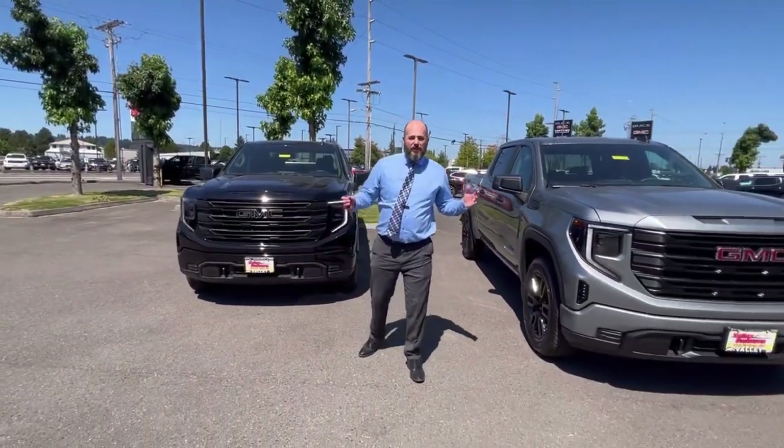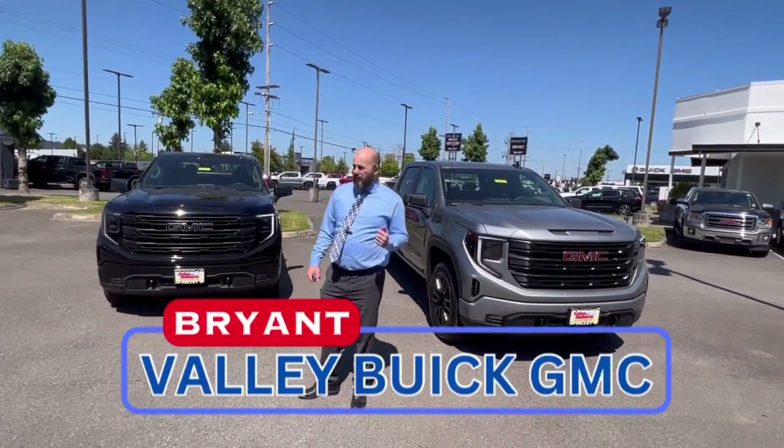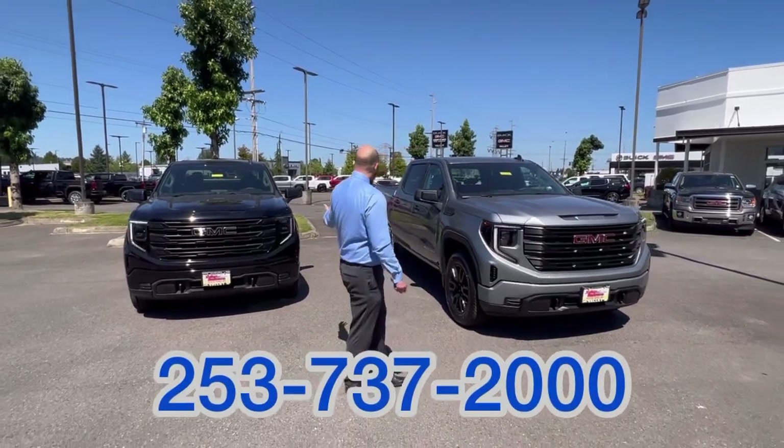Come on down to Valley Buick GMC, see one of my sales team, come say hi to me, or give us a call at 253-737-2000 and take a look at one of these trucks.